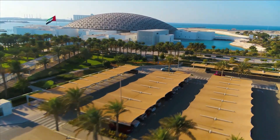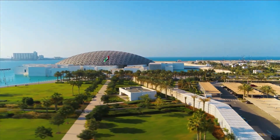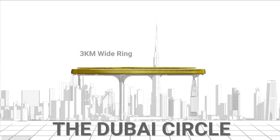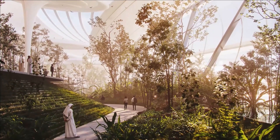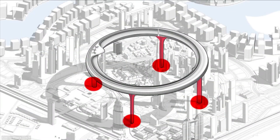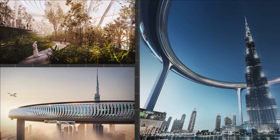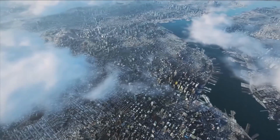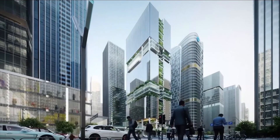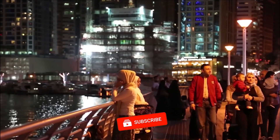Nowhere is this need for sustainable urban design more pressing than in Dubai, where the cityscape is dominated by dizzying skyscrapers and sprawling urbanization. But the proposed megastructure, reaching a staggering 550 meters in height, is a radical alternative to the conventional isolated high-rises that dot most metropolitan areas. The circular proposal truly embodies vertical urbanization, and has been carefully designed as a completely self-contained ecosystem, powered by renewable energy sources and boasting its own water supply and waste management systems.